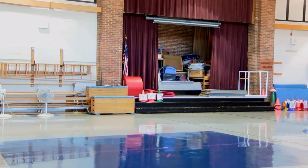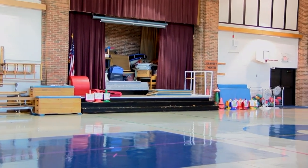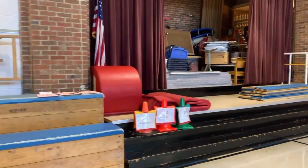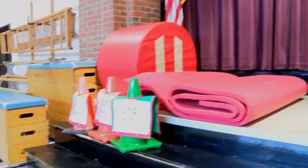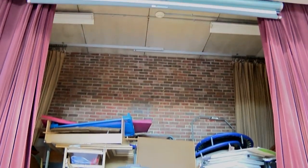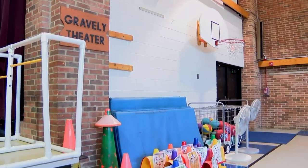The Bryden Elementary gym. This gym is excellent for playing hoops, yoga, and even jump rope. However, as you can see behind me, we're utilizing our stage for storage. One of the several challenges we face throughout our elementary schools is finding storage and utilizing it to its fullest.